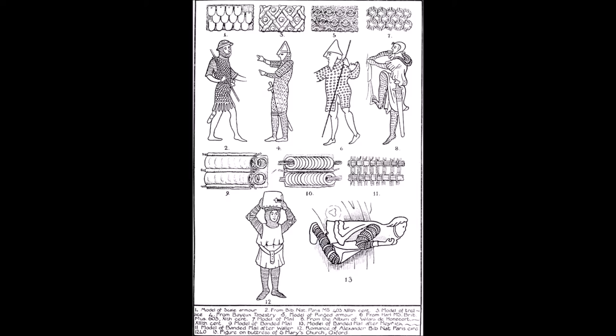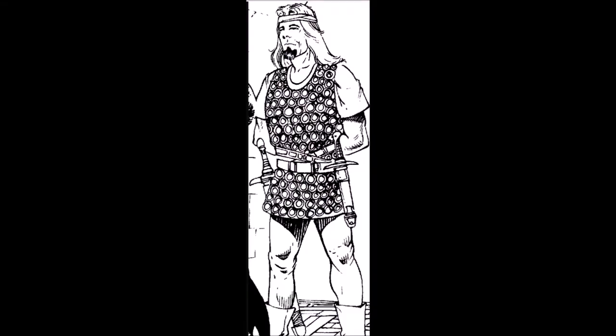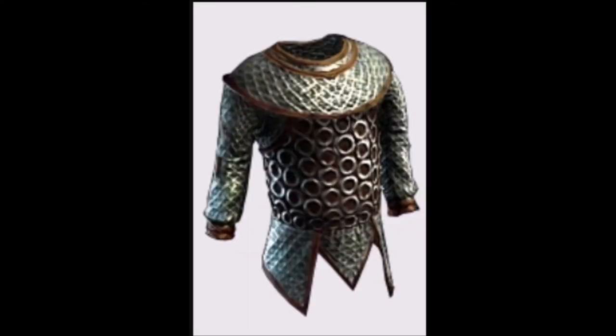Chainmail, ringmail, platemail, scalemail — on and on and on. Unfortunately, Gary Gygax came across one of those books and used it as reference. So through that, it entered into the wider fantasy consciousness.